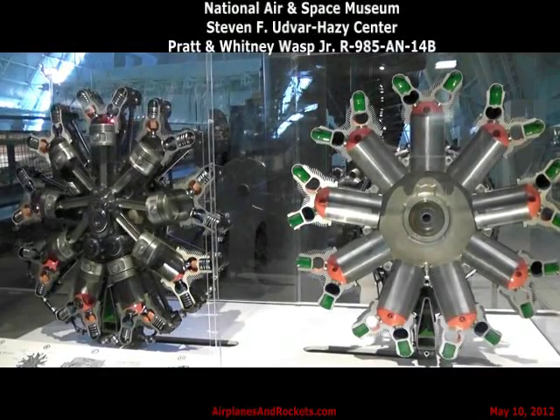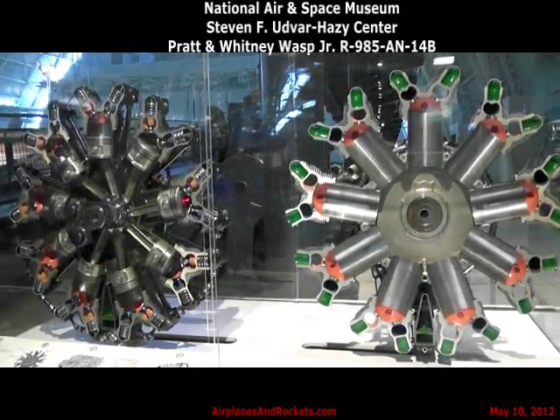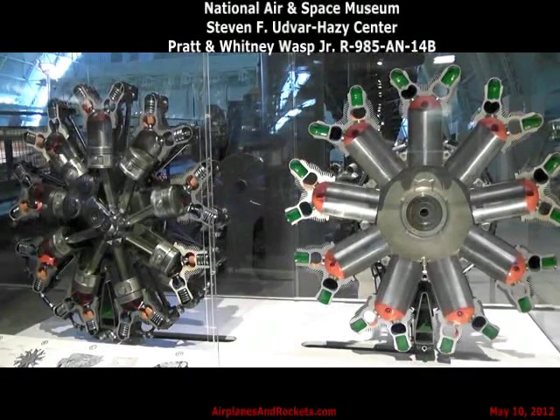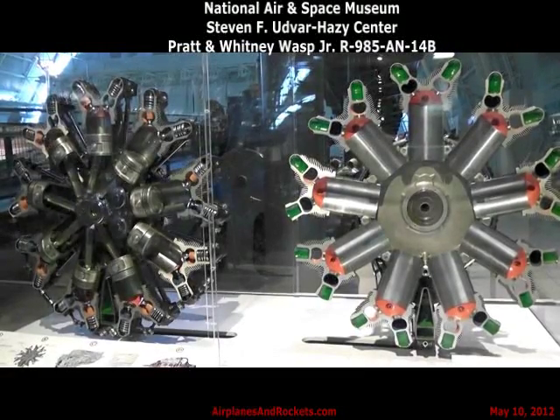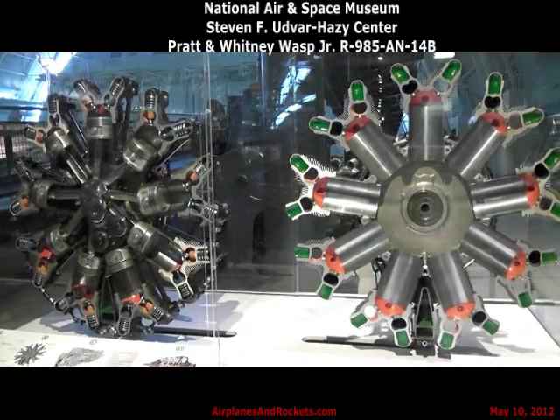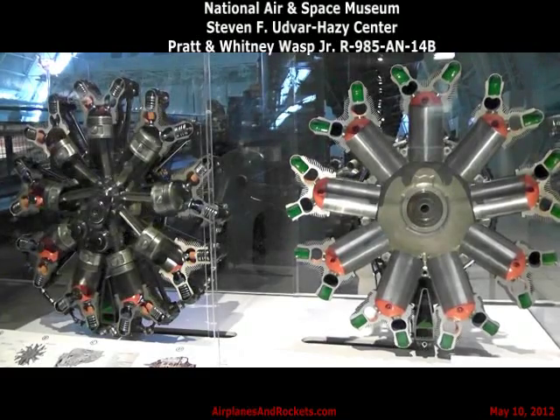On the return stroke, the piston forces the exhaust gases out of the cylinder through the orange-colored exhaust ports. The green areas show the valve lubrication passages. The basic radial engine design was developed after World War I as a simple, compact, highly reliable, low maintenance engine.